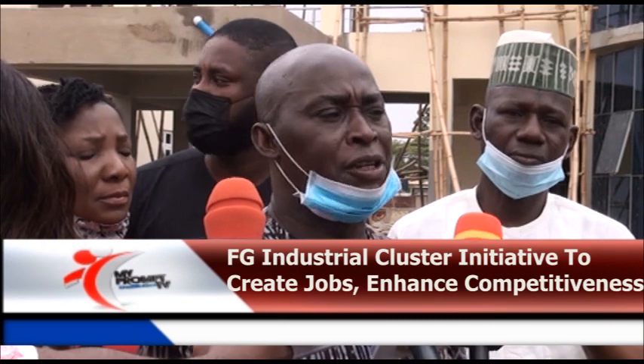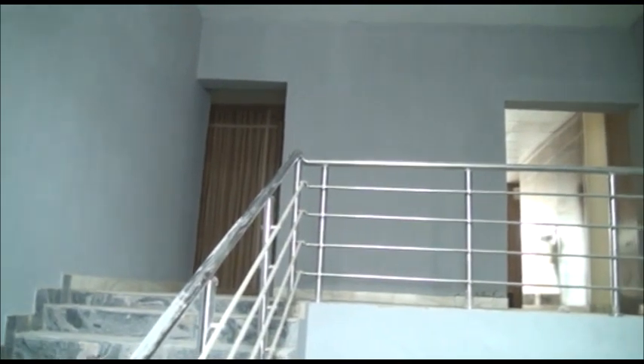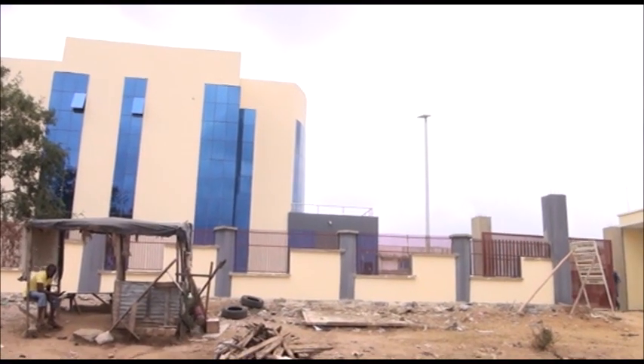This is a pilot. The other 22 clusters are to commence as soon as this cluster commences operation later this year. Gabriel Kuma, Prompt TV News, Abuja.